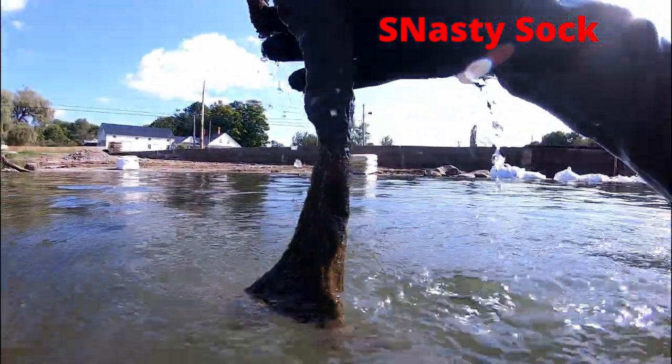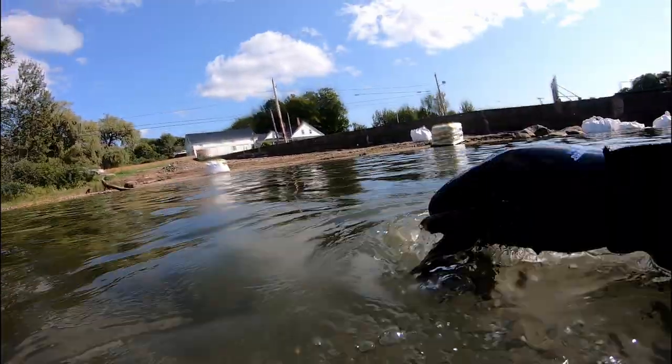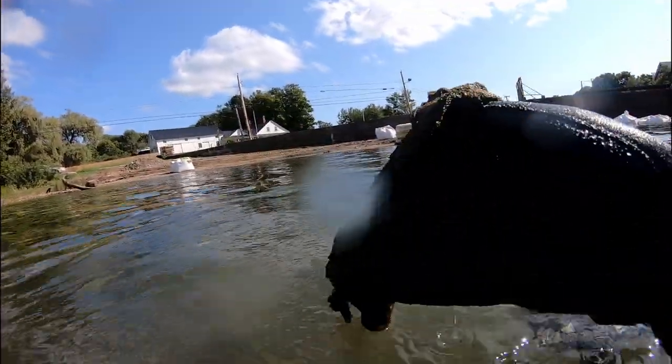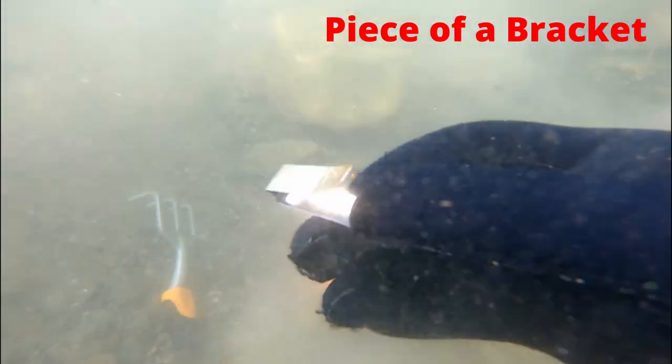This is one of the grossest finds of the day — a nasty sock. It's so gross I had to add an extra letter. And here's a piece of a bracket.